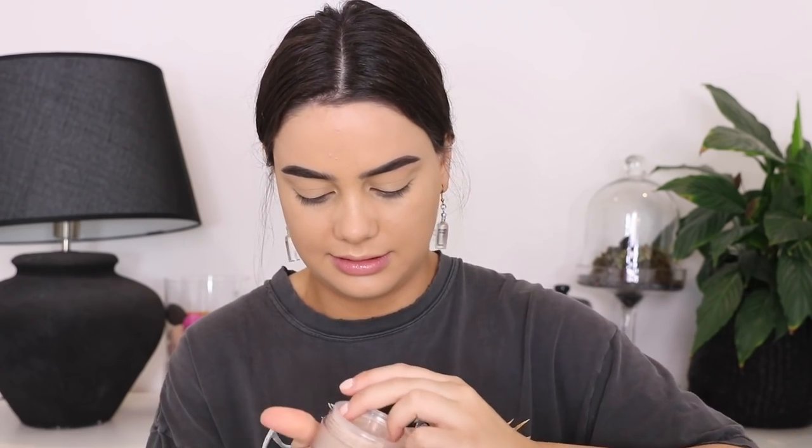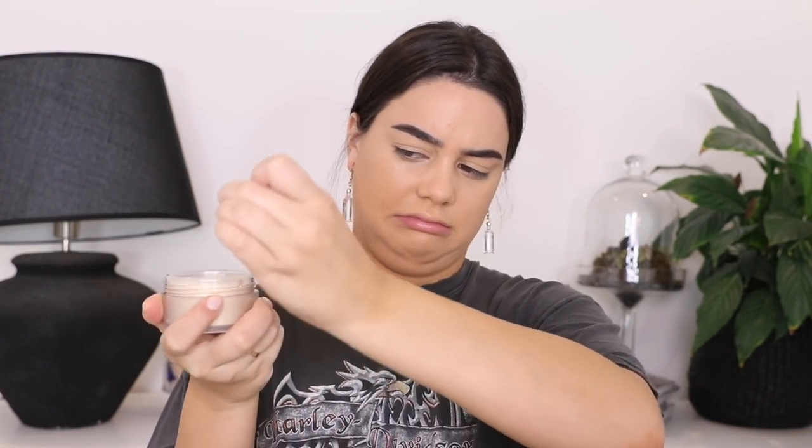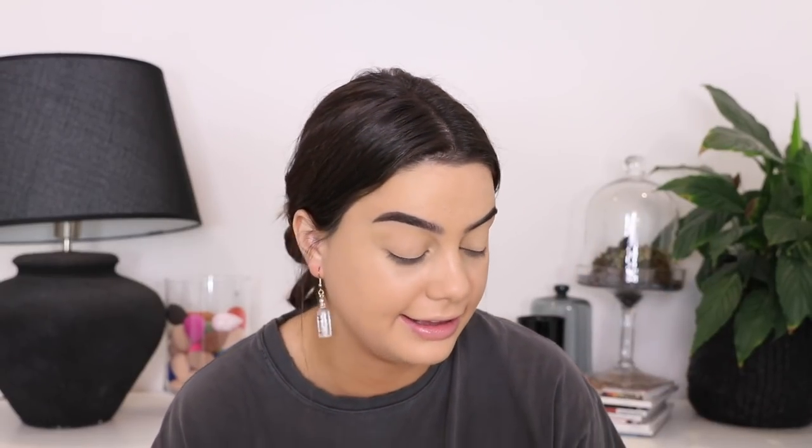I'm going to set it using my Laura Mercier translucent powder - there's actually a new one. Oh my god, I knew it looked dark. Why would they make a glow translucent powder? It looks like I have eyeshadow on - goodbye! I'm using this one instead, the Charlotte Tilbury Airbrush Flawless Finish powder.